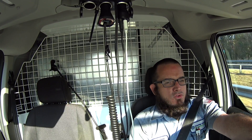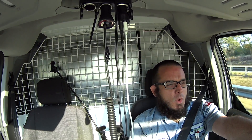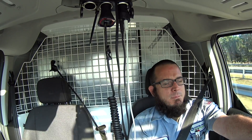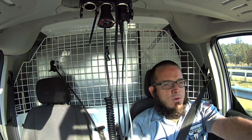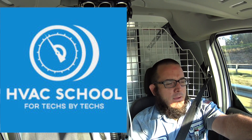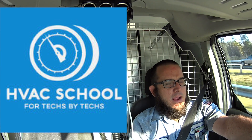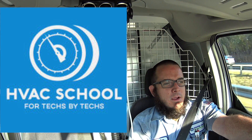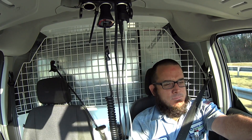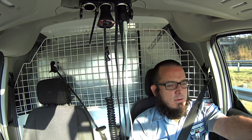This giveaway is in conjunction with three other channels and producers. First, I'm going to have Brian from the HVAC School Facebook group and website. If you go over to his link, his podcast, his post, you get a second chance to enter — a chance on my video by leaving a comment, and a chance on his post by commenting and interacting there.